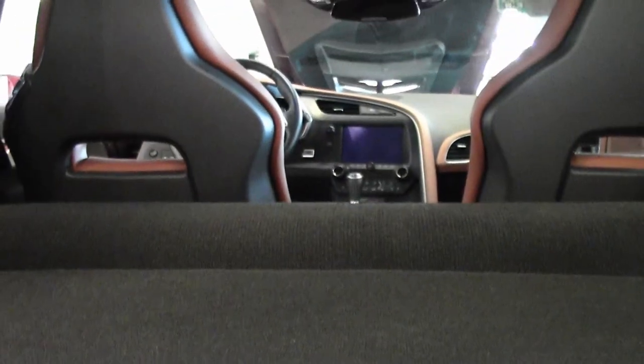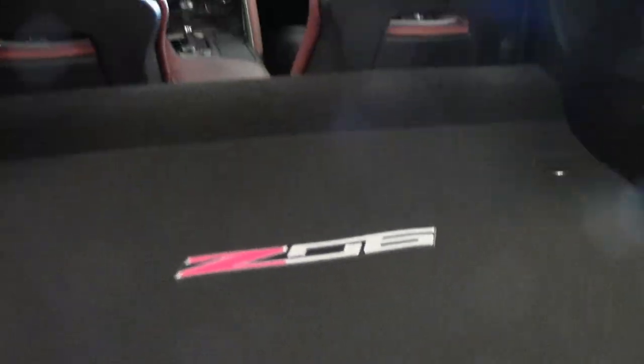Heated and cooled seats and that beautiful Lloyd Z06 logoed mat in the back. She is a one top car, and definitely ready for your garage.